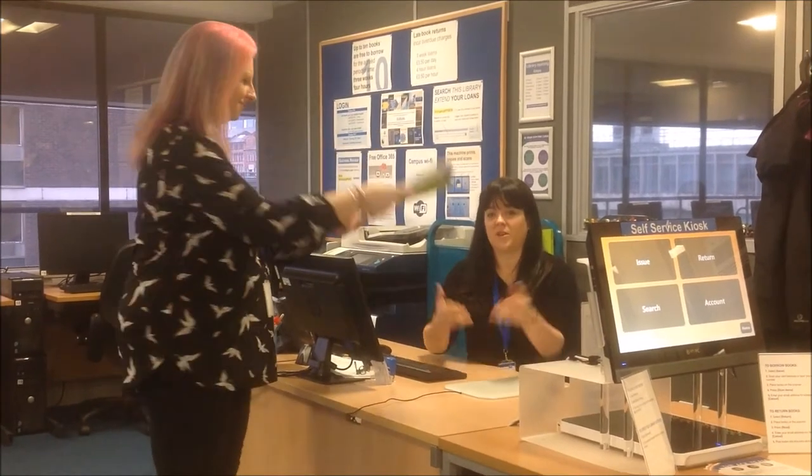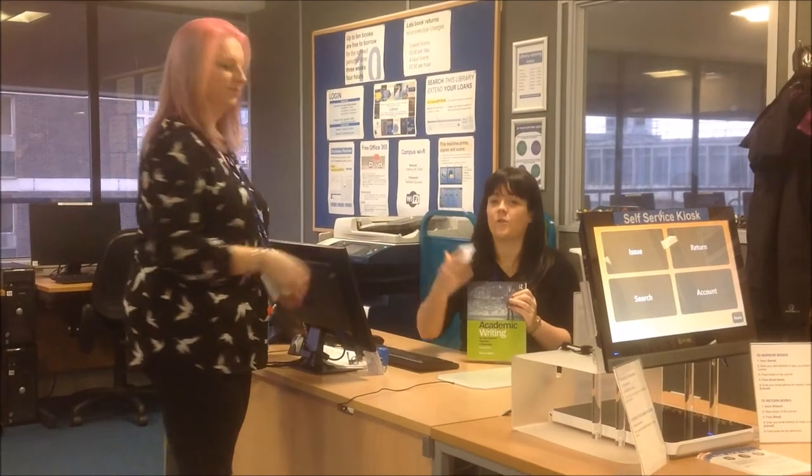This is the library desk. So once you've decided what you want to borrow, you bring it over and hand it to either me or Cara, and we will put it on your student card for you. You can have up to ten books at a time, up to three weeks at a time.